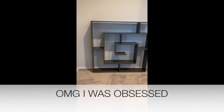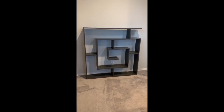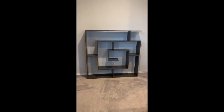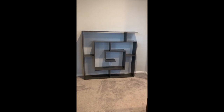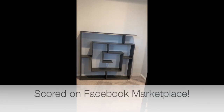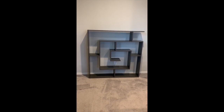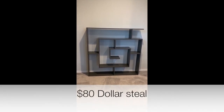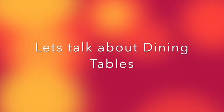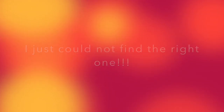I was absolutely obsessed with this geometric bookshelf. I think it's so modern, I love the color, but I didn't want to pay the $199 price tag on Wayfair. So when I saw this on Facebook Marketplace, I just had to jump and grab it. I emailed the lady over a week and she never got back to me, but then she finally did. This was a steal at $80 — that is less than half off the price.